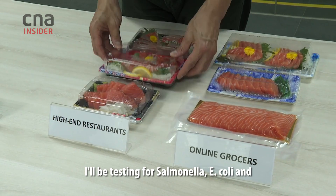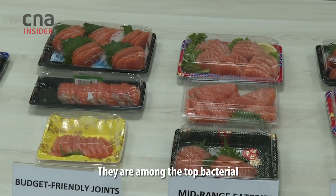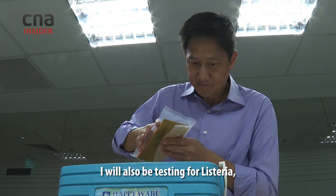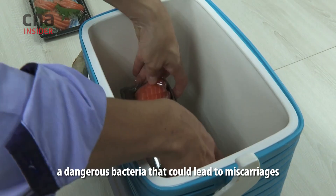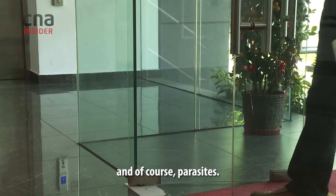I'll be testing for Salmonella, E. coli, and Vibrio parahaemolyticus. They are among the top bacterial causes of food poisoning in Singapore. I will also be testing for Listeria, a dangerous bacteria that could lead to miscarriages. And of course, parasites.